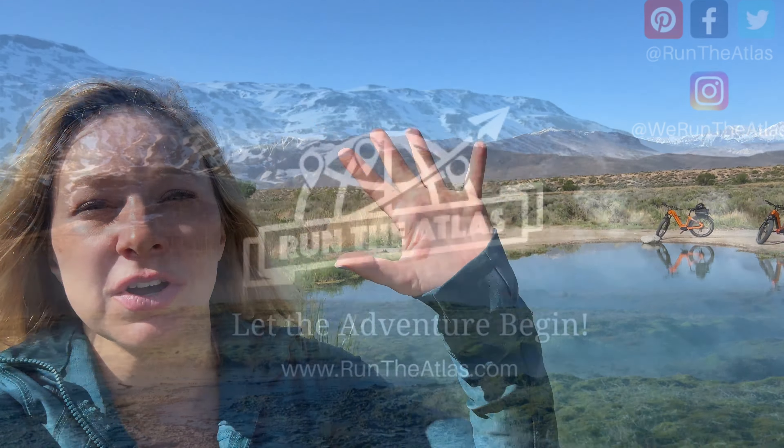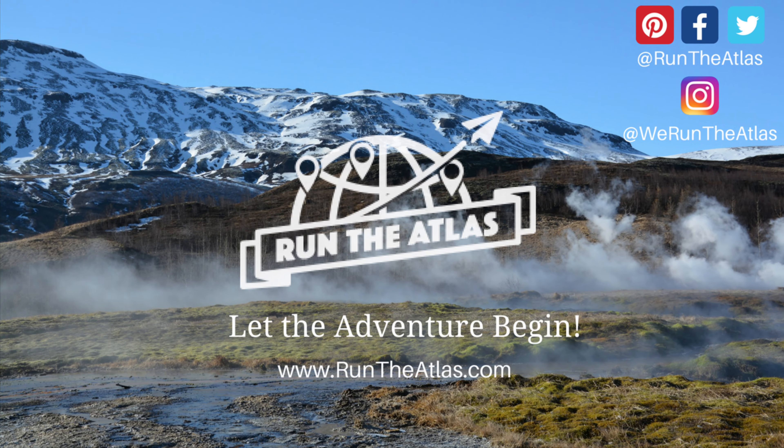We hope that you enjoyed this trip to Bishop and that you get out here and enjoy the nature, whether you're just passing through or staying as a base camp for your trips to the Sierras. Be sure to like and subscribe and visit the links below for all of the destinations featured in this video. Thank you to Visit Bishop for all of your help in making this trip and video possible. We'll see you guys in the next one.